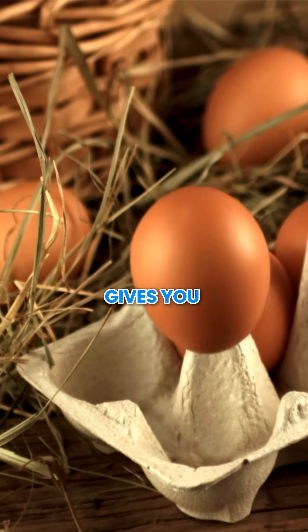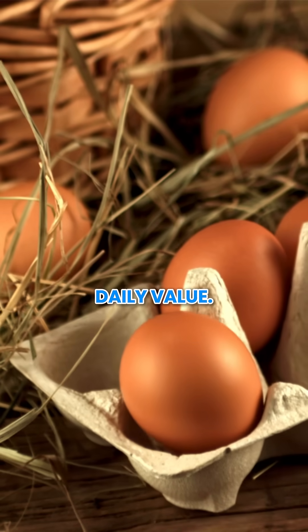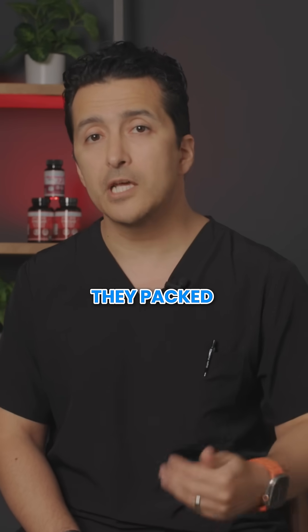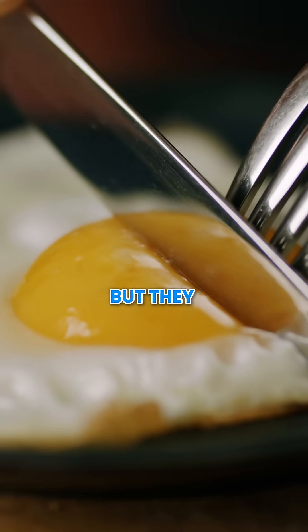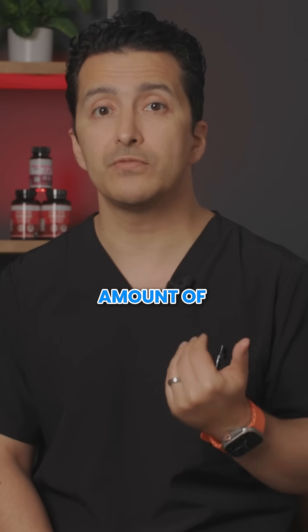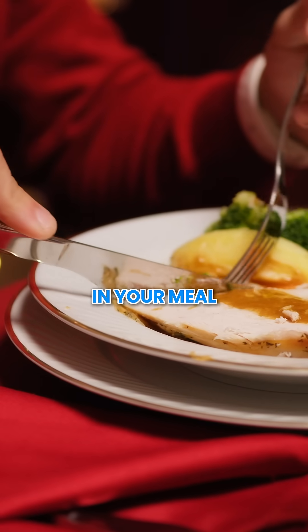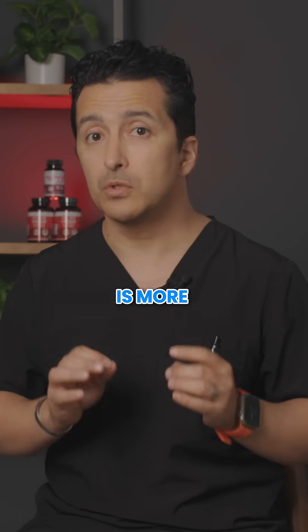Eggs are good too, giving you around 15% of your daily value. They're versatile — you can use them with anything. Not only are they packed with protein, but they also deliver a small but valuable amount of chromium. Including these foods in your meals will give a big boost to your chromium intake, but there is more to the story.